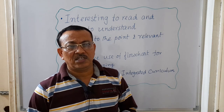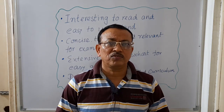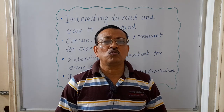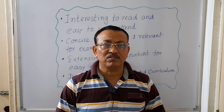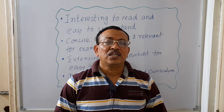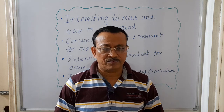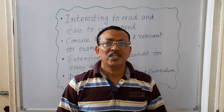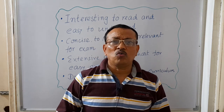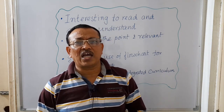Today I will talk about important physiology books that will help you to build concepts on physiology in a very simplified way and will also help you to excel in your university exam. So please watch the video till the end.